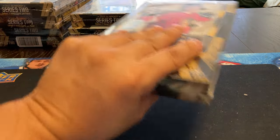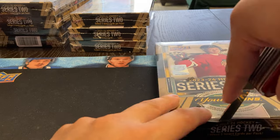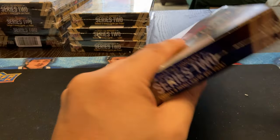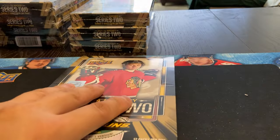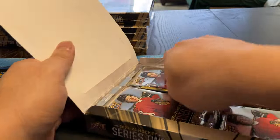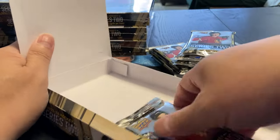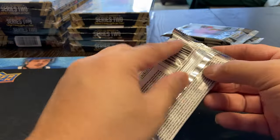Welcome back to my channel everyone. We're on to boxes 5 and 6, case number 2. So far, not too bad - had some good inserts, still looking for the big one. Pressure mounts every time we shoot another video, so my chances of getting a second Bedard go down as well. It's always nice to get the first one and then hope for the second. Here we go, box number 5.